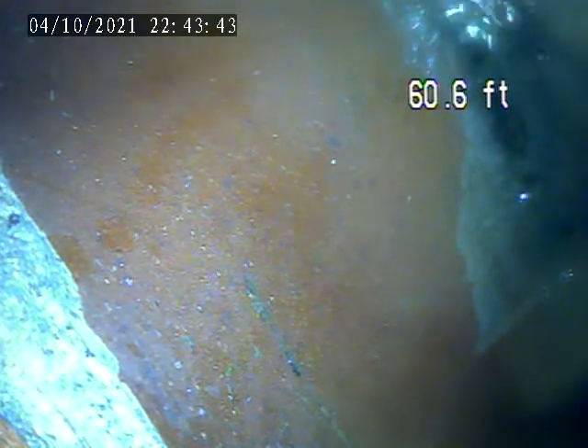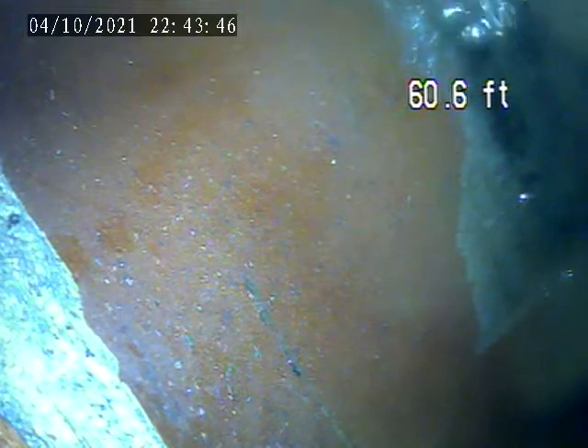We went through the house trap in the driveway. I've got the camera on to the main tapping right here, about 60 feet.